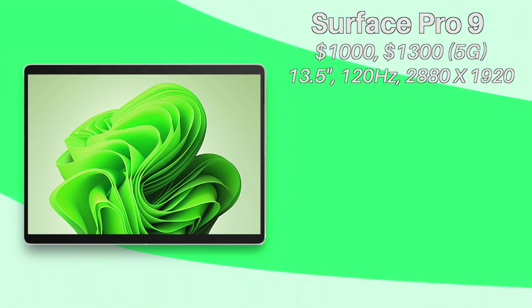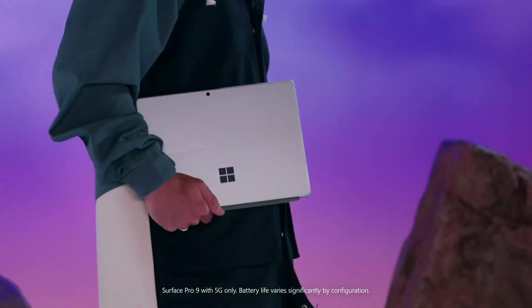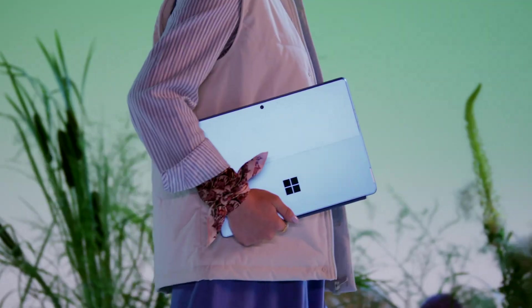For form factor this year, we're going to see a similar design to the Surface Pro 8, including a 13.5-inch 120Hz display that will be great for most people. We do get some new colors which are pretty rad, and features like the kickstand will still be included. This all seems pretty familiar so far.